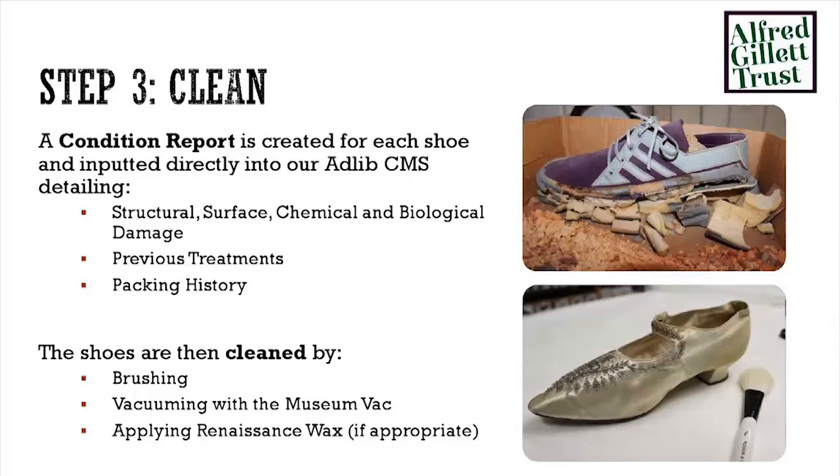If you've got a pair of 1940s Clark's shoes, you will still be able to wear them. Materials have changed over time and the length of time that things last has also changed. The cleaning procedure is very simple — brushing, vacuuming and applying museum wax if necessary.